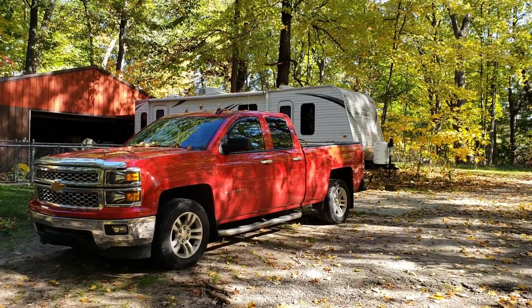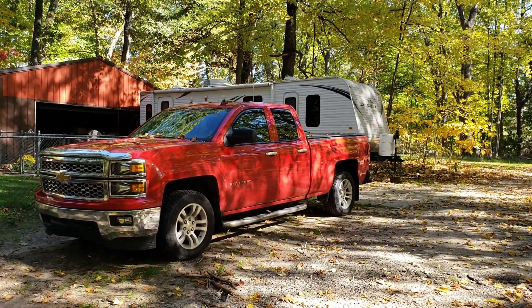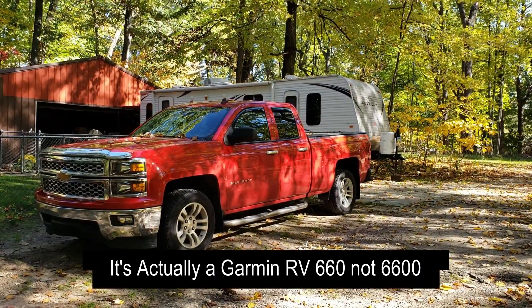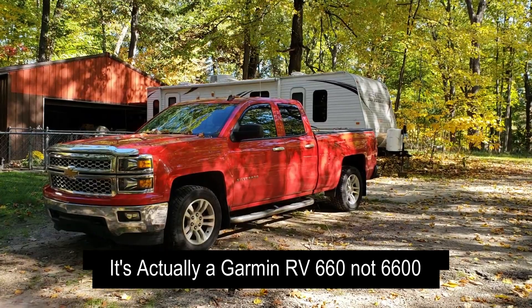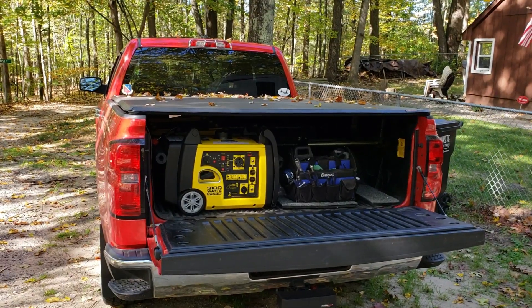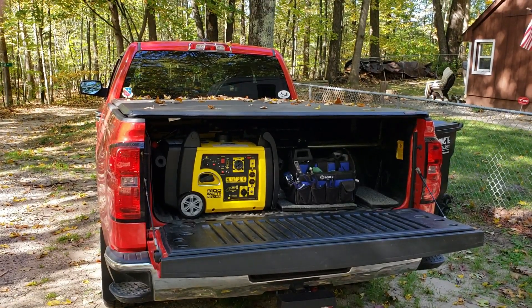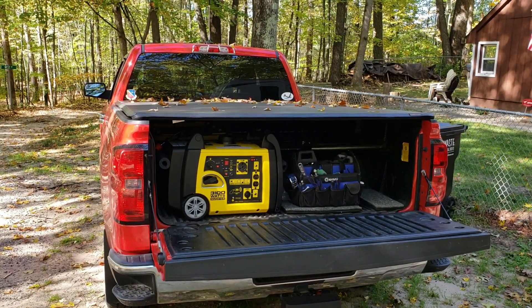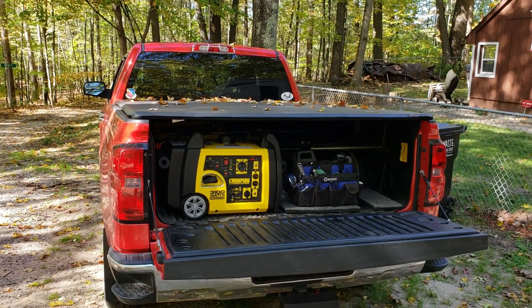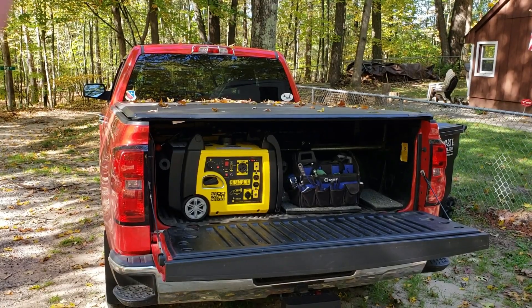Two upgrades I've done to the truck within the last year were the EZ Tire Monitoring System, which links up with the tires on my camper, and the Garmin RV 660. One of my most recent upgrades for my camping experience is the Champion 3,100-watt inverter with remote start.